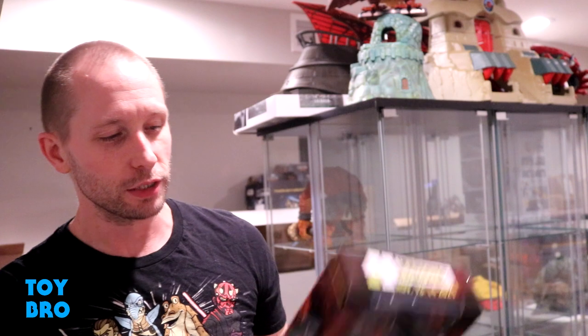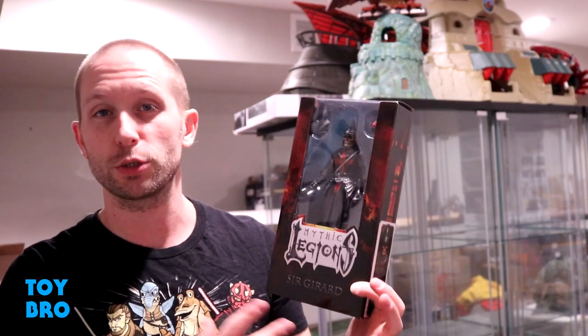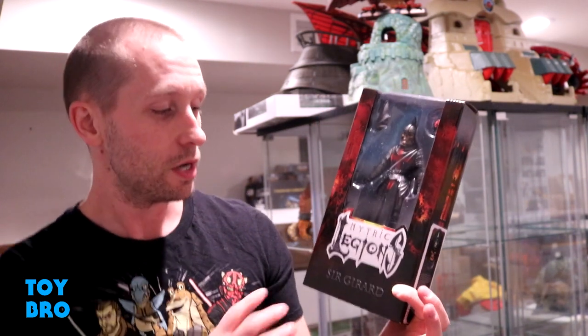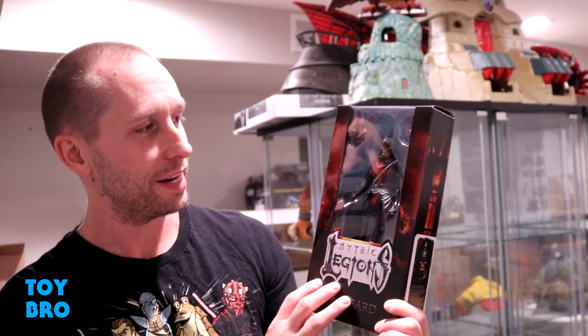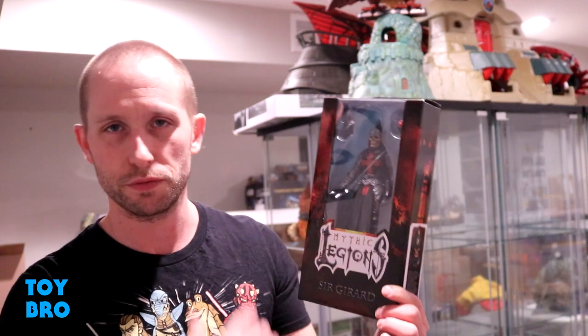What's up guys, we are back with another Mythic Legions review, but we're doing something a little bit different and special today with a look at the 2021 Legions Con exclusive figure. We're taking a look at the exclusive version of the Sir Gerard figure. This was sold specifically at Legions Con and then with a small amount on Legion Shop online. It is named after Jeremy Gerard, who works a lot with the Horsemen and is involved extensively with the community.